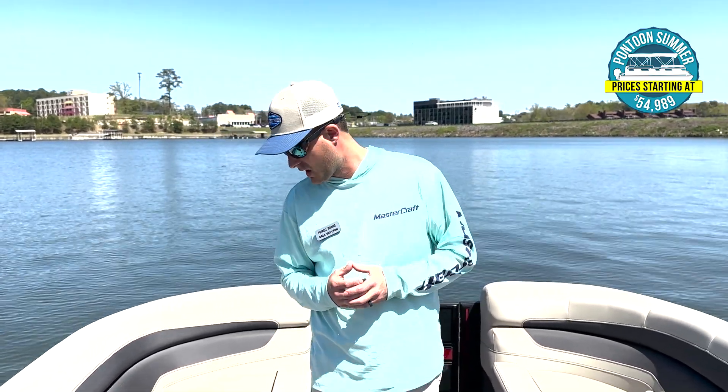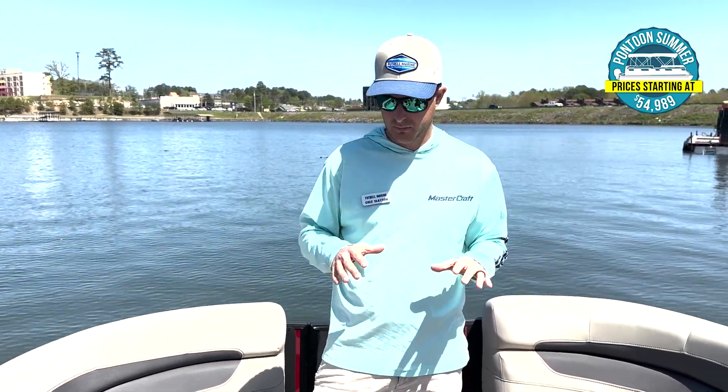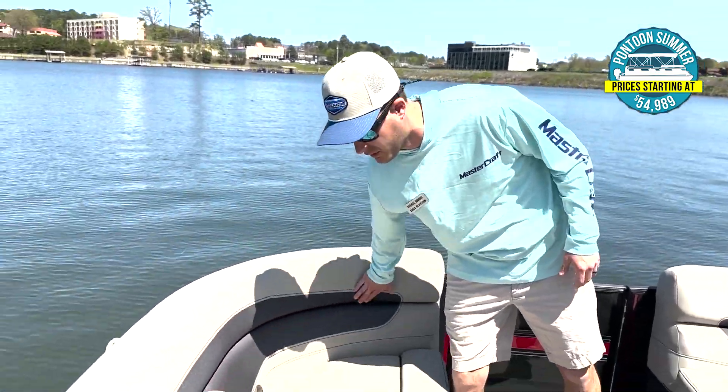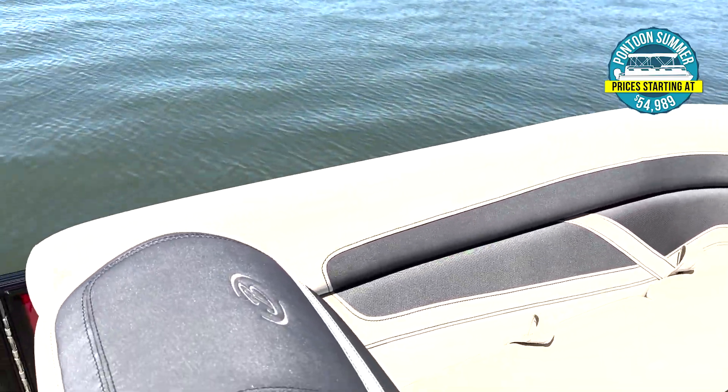Cole, how does the Barletta soft-touch vinyl differ from other manufacturers? It's extremely plush, extremely comfortable — you feel like you're sitting in a high-end sports car. You have two-tone upholstery, which gives the boat a very unique style. Looks really good, feels very good, and very easy to keep clean too.